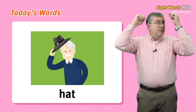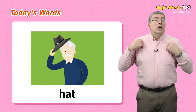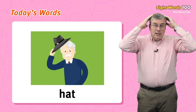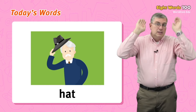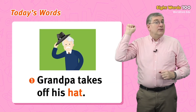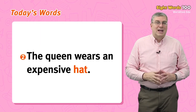Finally, we have hat. A hat is a piece of clothing, like pants or a shirt. You wear a hat on your head. It protects you from the strong sunshine or from rain. For example, grandpa takes off his hat. Or, the queen wears an expensive hat.